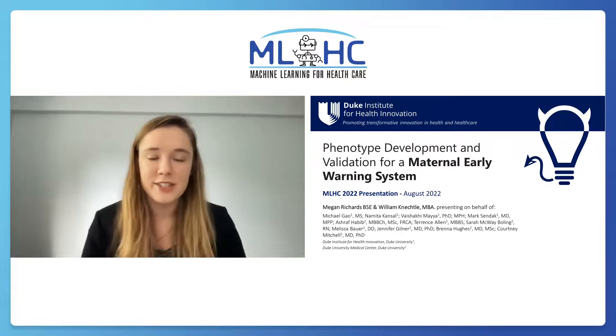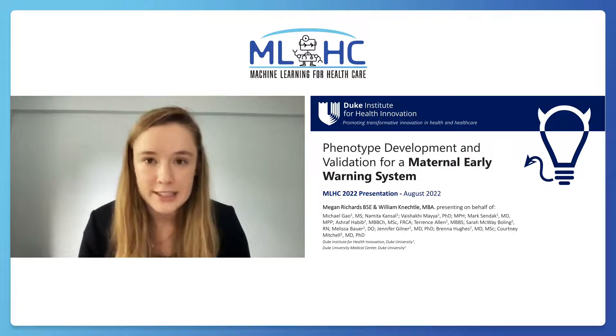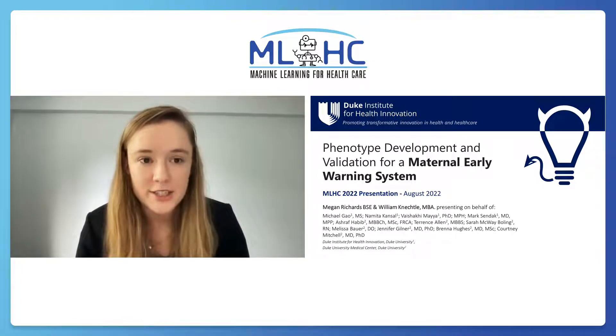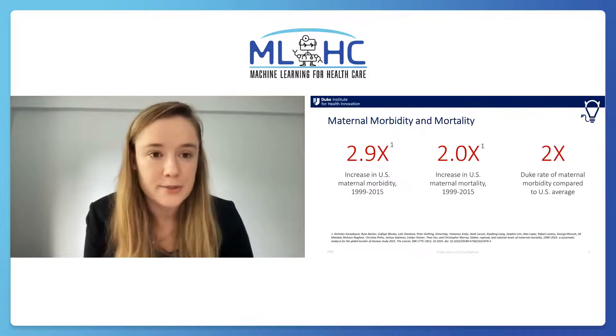Hi, my name is Megan Richards. I just finished my undergrad at Duke, and I'm here with William Koneckley presenting on behalf of our team at the Duke Institute for Healthcare Innovation. We're here to talk about our work building a maternal early warning system for the patients at Duke University Hospital.